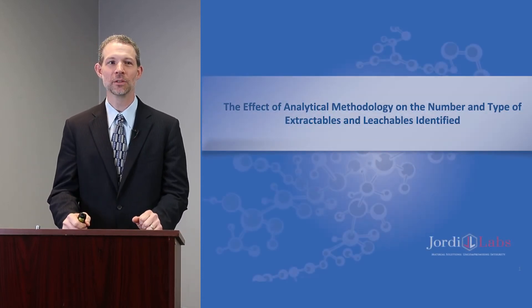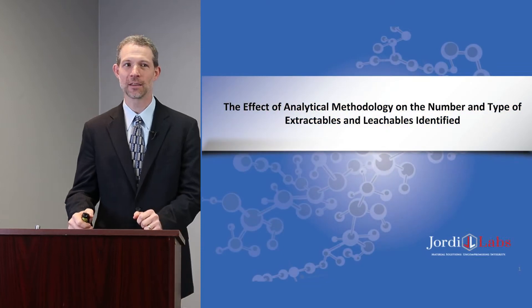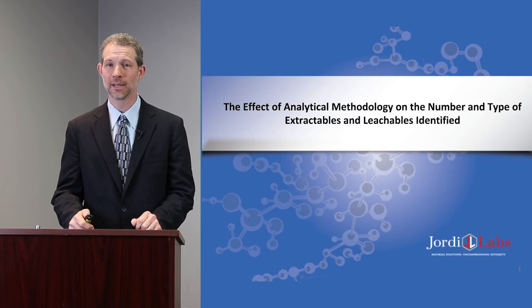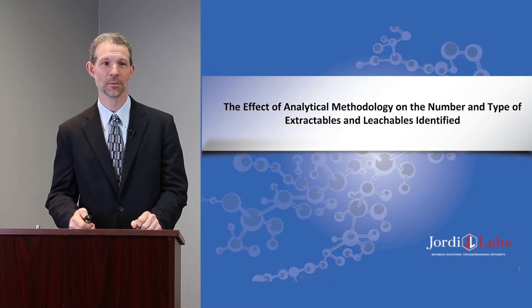Good morning. It's a pleasure to be with you this morning. Today I'm going to be talking with you about the effect of analytical methodology on the number and type of extractables and leachables identified in an extractable study.